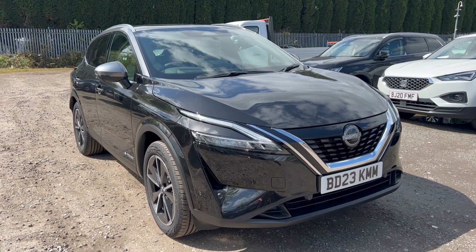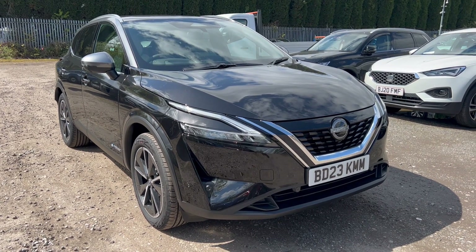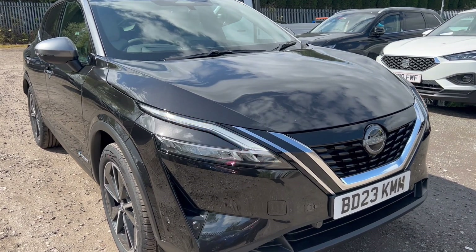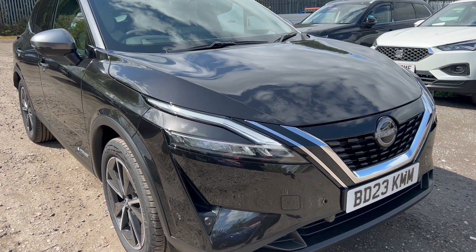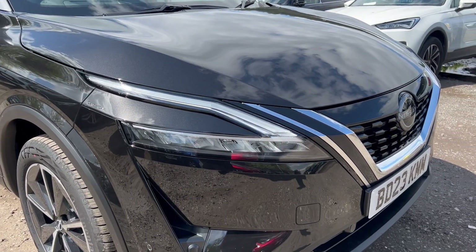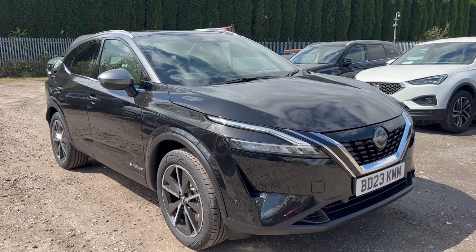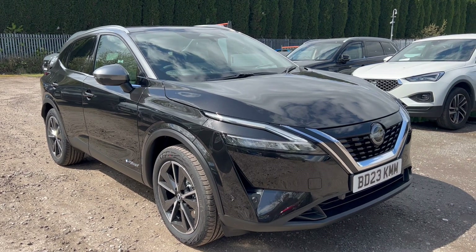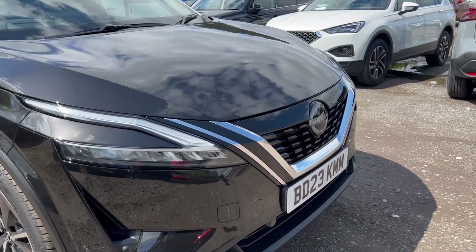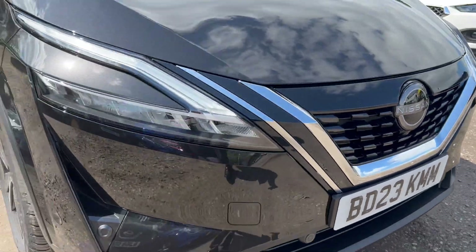Today we've got the Qashqai 1.5 e-Power. This is a full hybrid vehicle in Techno spec — quite a nice spec. We get LED turn lights and daytime running lights on the front, full LED headlamps with adaptive high beam that activates automatically. On the front of the vehicle we've got the V-Motion grille and Nissan badge with the radar behind it.